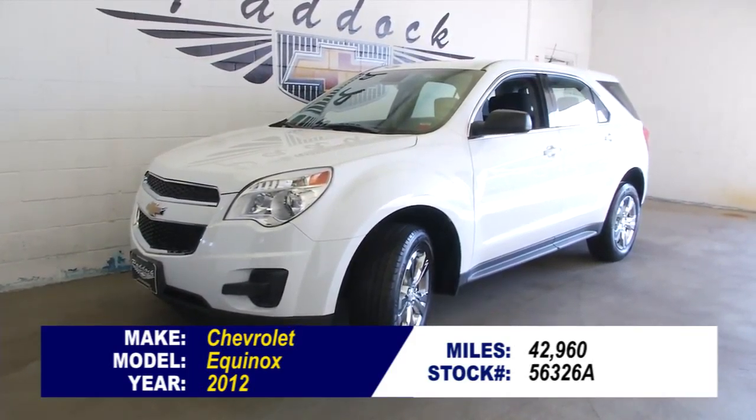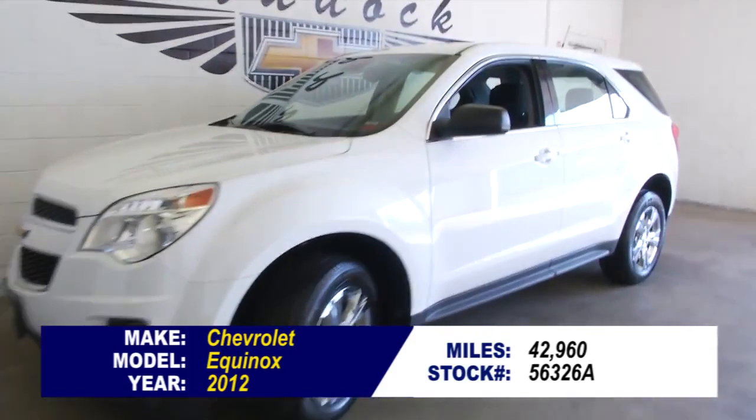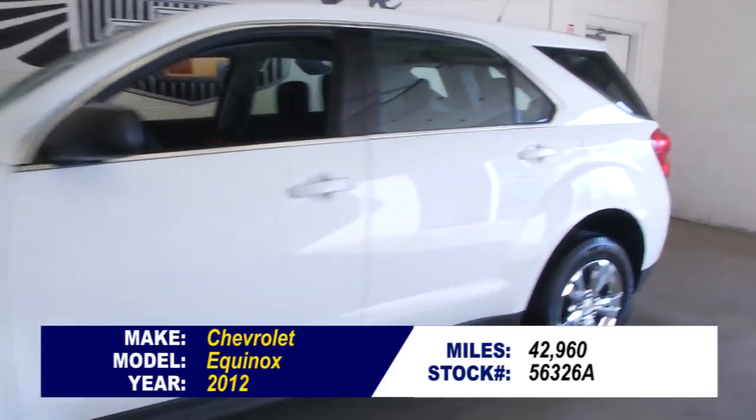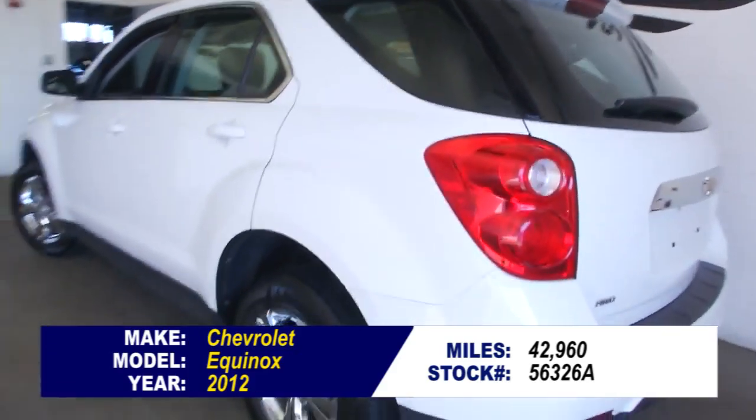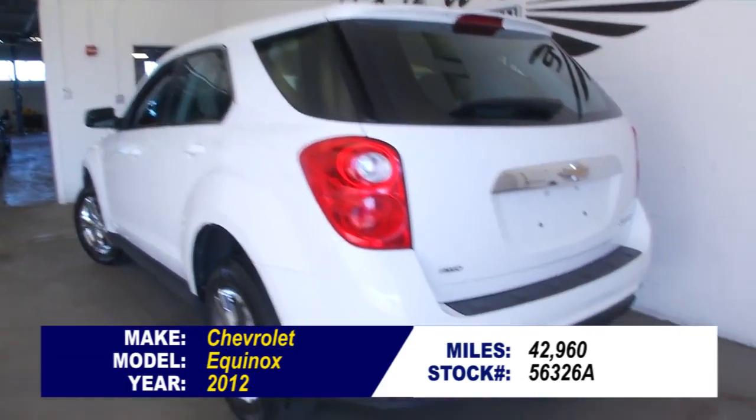So you know you're looking for an Equinox. Is this the right one for you? It could be. This is a 2012 Chevrolet Equinox with 42, almost 43,000 miles on it. It is an LS all wheel drive. Let's take a look.